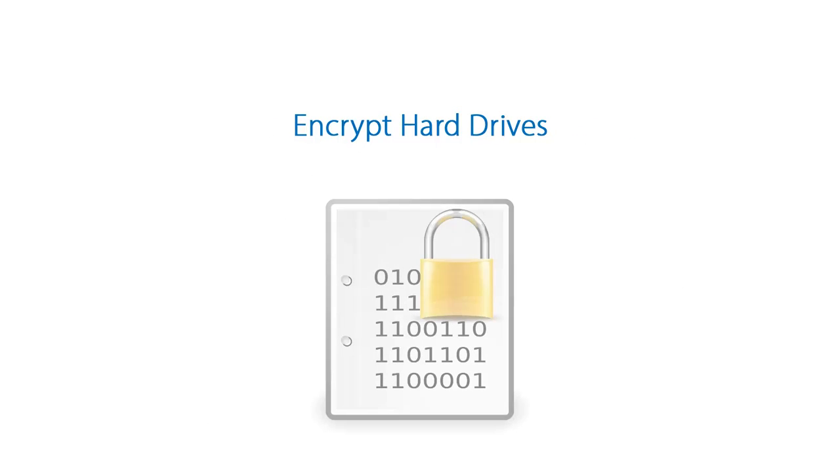What about your hardware? In order to protect any PHI that might be on your laptops or workstations, those computers should always have a password-protected login, and you should always encrypt the hard drives on those computers. If one of your laptops is lost or stolen, it does not need to be treated as a HIPAA breach if its hard drives are encrypted.